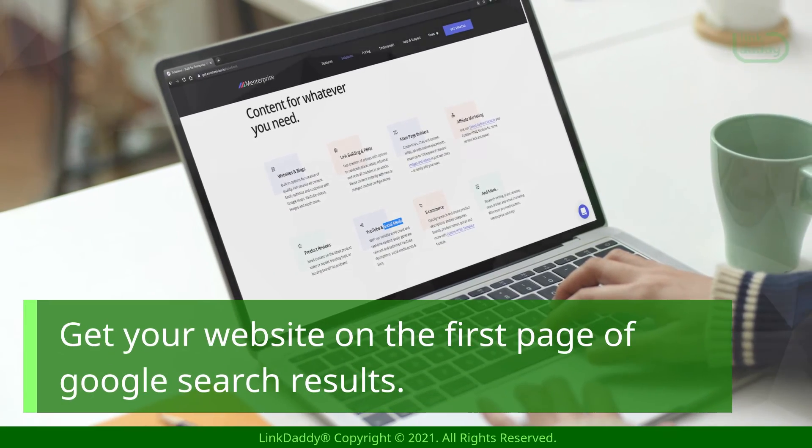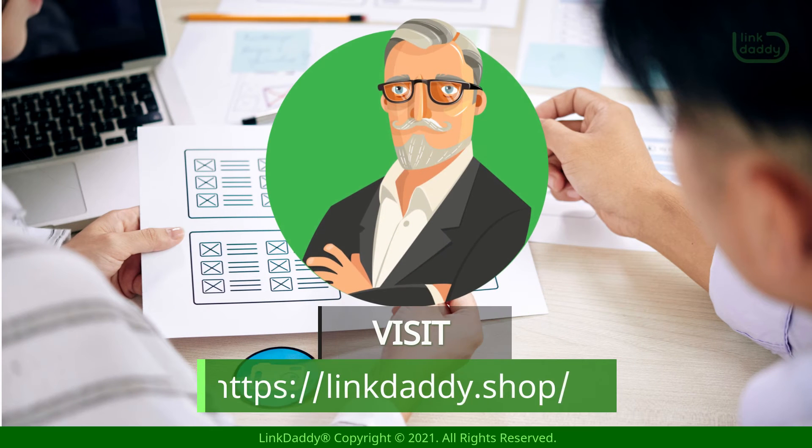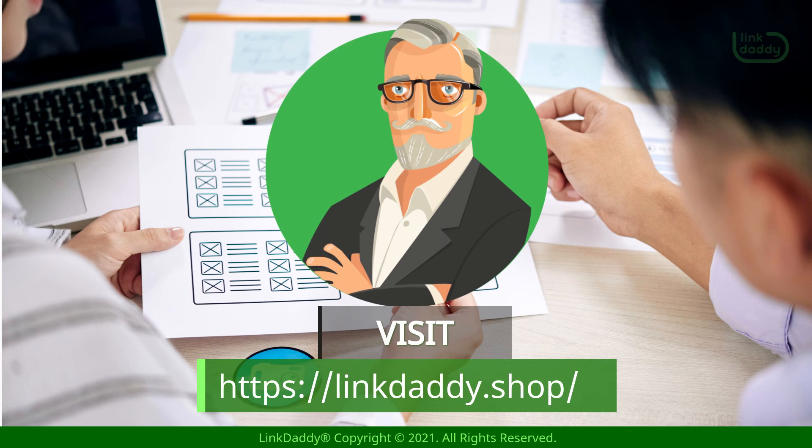Get your website on the first page of Google search results. Visit linkdaddy.shop today to try our free backlinking campaign on your website now.